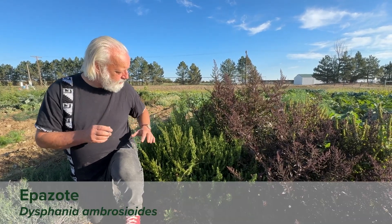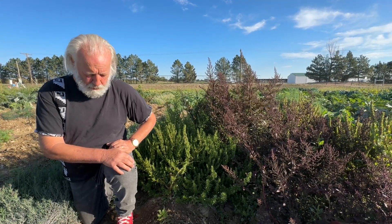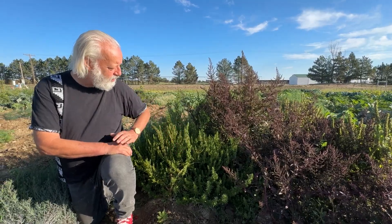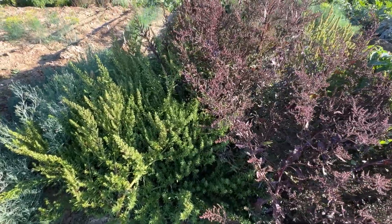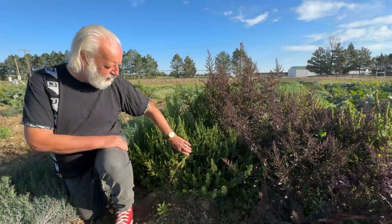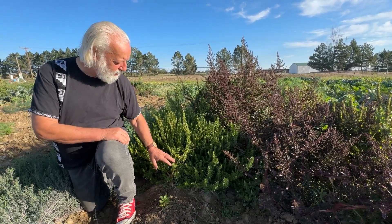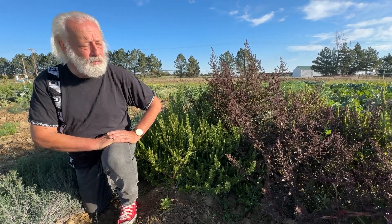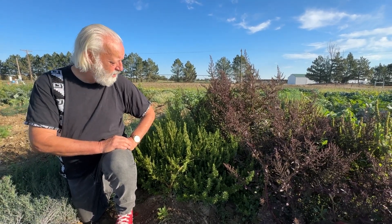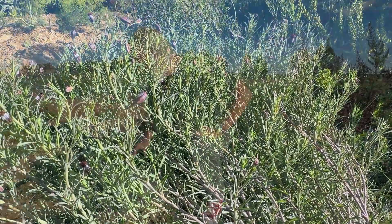Another plant widely used in Mexico that I was trying to grow here is called epazote. It's used in cooking for many things, gives an interesting flavor to dishes, and allegedly reduces flatulence — so it's used a lot mixed with beans. Epazote grows very well here. This is a more ornamental-looking purple variety. It has a really tiny seed so you just sprinkle it on top — you can't bury it very deeply — and it will reseed itself in the garden.